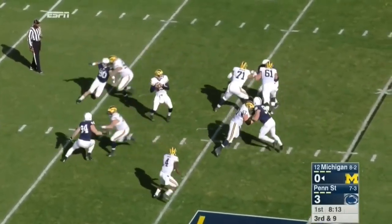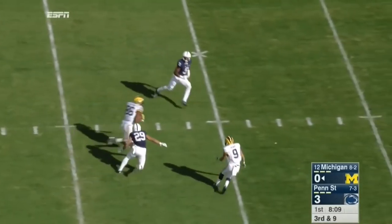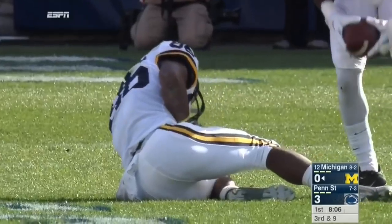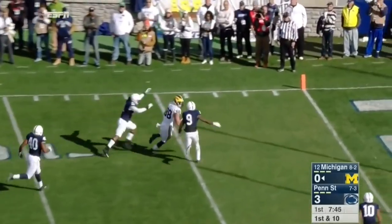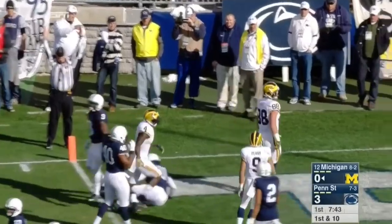Penn State rushes four. Stepping up in the pocket is Ruddock, over the middle — and he's got a man. Chesson gets loose! Not only a third down conversion, but a big play. Play action for Ruddock again. Floats it to Jake Butt at the five yard line, rolls into the end zone for a Wolverine touchdown.